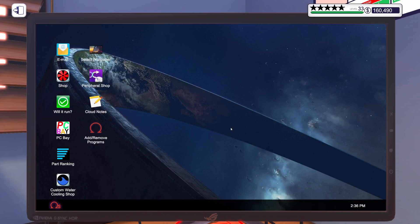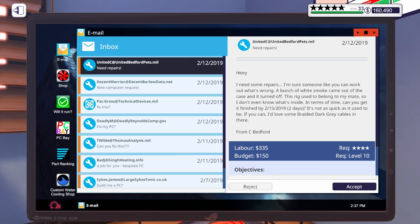Hey guys, welcome to another episode of PC Building Simulator. Hope you're having a wonderful day so far. Let's get into our email and see what we have in here.